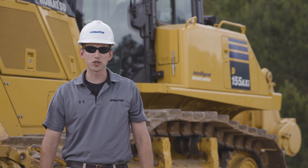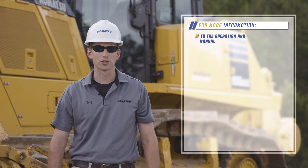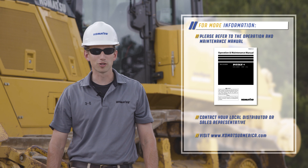This concludes the machine features video for the Komatsu D155-8 Dozer. For more information about this product, please contact your local sales representative or visit KomatsuAmerica.com. Thank you for choosing Komatsu products.